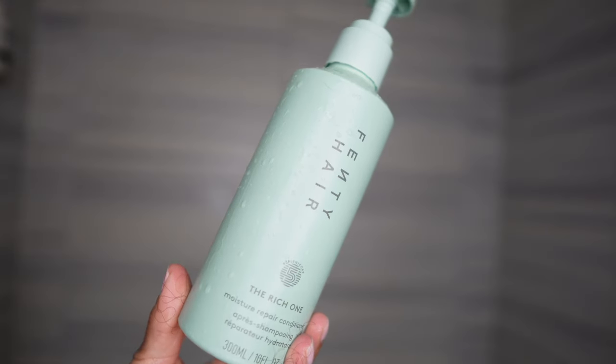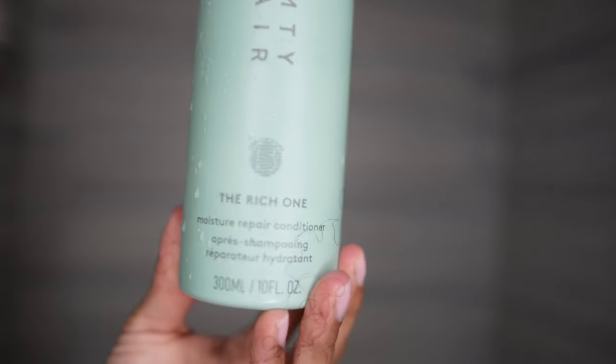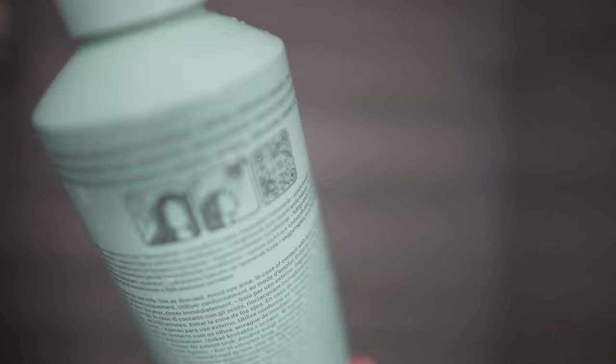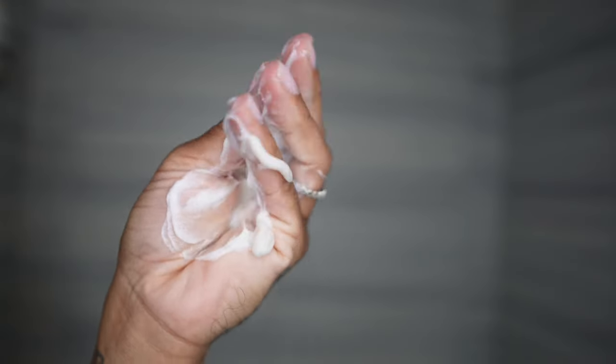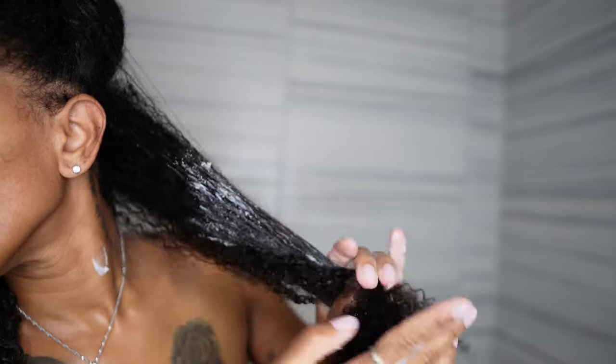Moving on to the Rich One Moisture Repair Conditioner — I absolutely love this color. Look at the bottle, it's beautiful. Again, this is a 10-ounce aluminum bottle — a hydrating conditioner that makes the hair softer, reduces breakage, and repairs split ends. I absolutely love how thick this conditioner was. The consistency was just like I already knew what it was going to give. It smelled so good, like coconuts and floral, and it just had a really nice slip upon application, which eased my mind because the shampoo just wasn't giving like it was supposed to give.